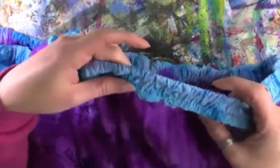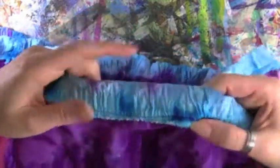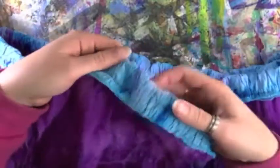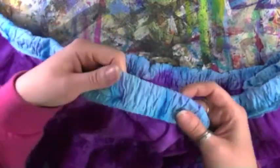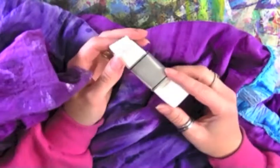I have stitched all the way around my waistband. You can see my pink stitch line — I went all the way around and started at one pin and stopped at the other. I still have this little gap right here where the waistband is not stitched — this is where my elastic is going to go.